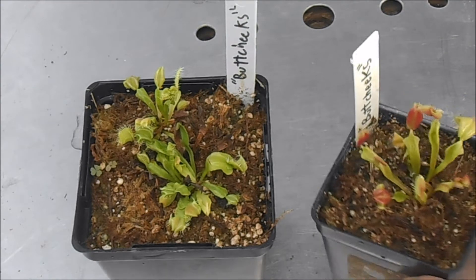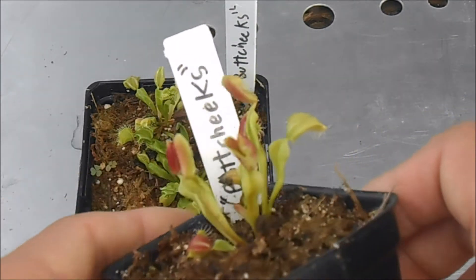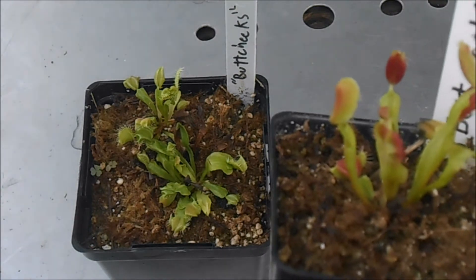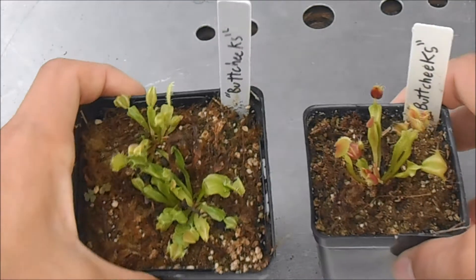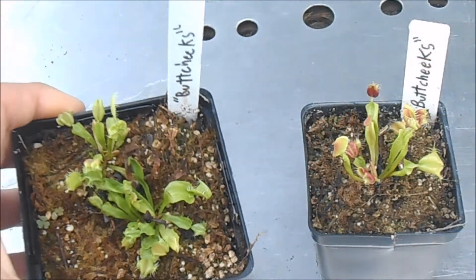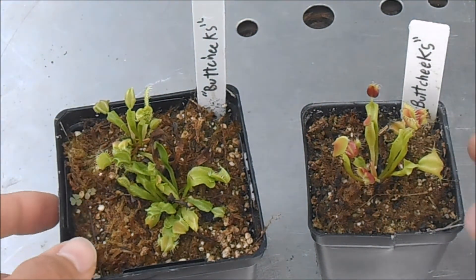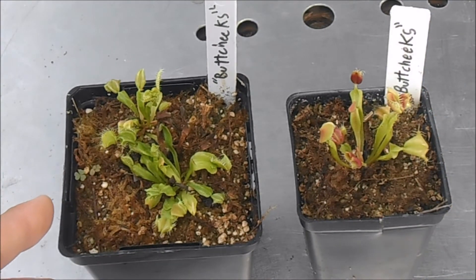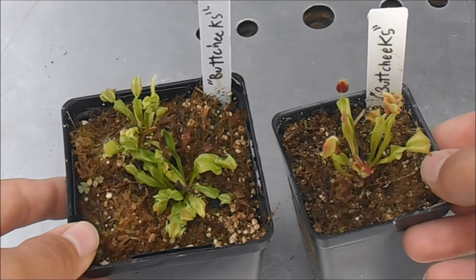For the past 8 months it's remained stable, which is one of the worries when you get a new cultivar — you don't know if it's going to be stable or not. But so far it's only made these deformed buttcheek-shaped traps, and I've had this growing in a terrarium and this one in a greenhouse, so I'm pretty confident it's not really an environmental thing. This is just a really weird mutant trap.